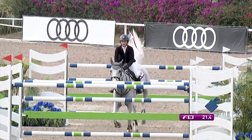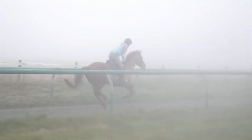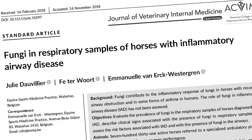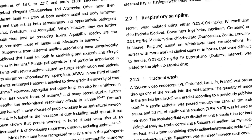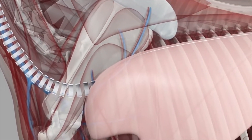A major piece of the puzzle of equine airway diseases has been discovered: the role of fungi. A three-year study published by the Journal of Veterinary Internal Medicine, JVIM, involving over 700 horses, found a direct link between fungal particles in the lungs and inflammatory airway disease, or IAD.